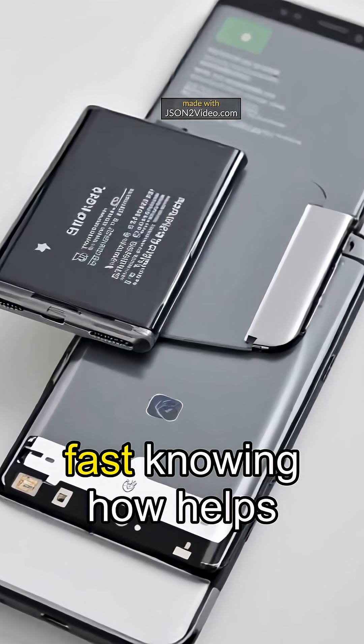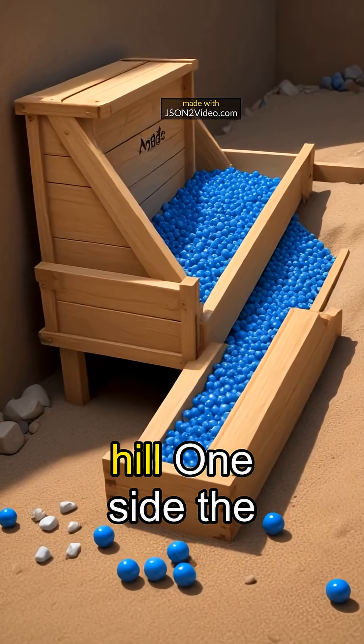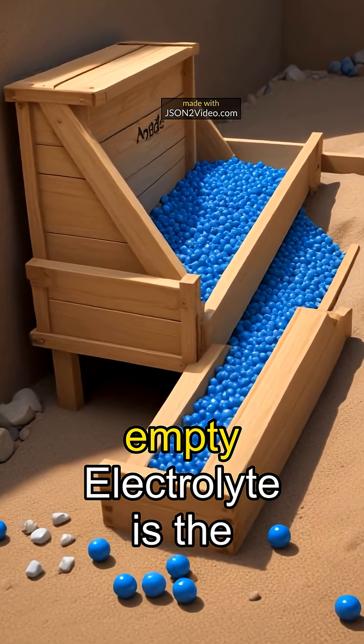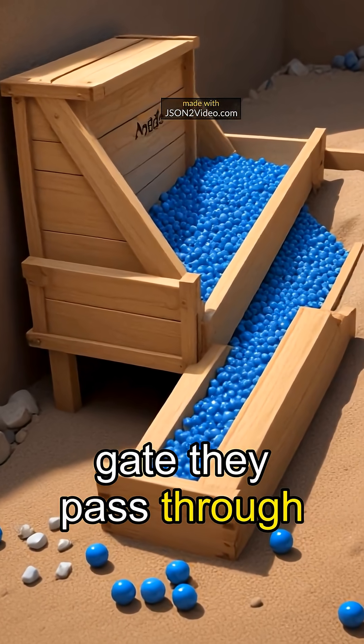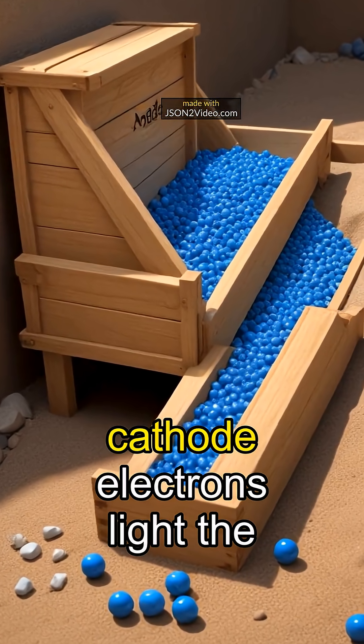But they age fast — knowing how helps you make them last longer. Think of it like marbles on a hill: one side the anode full of lithium marbles, the other cathode empty. Electrolyte is the gate they pass through. When you use the phone, marbles roll to the cathode and electrons light the screen.